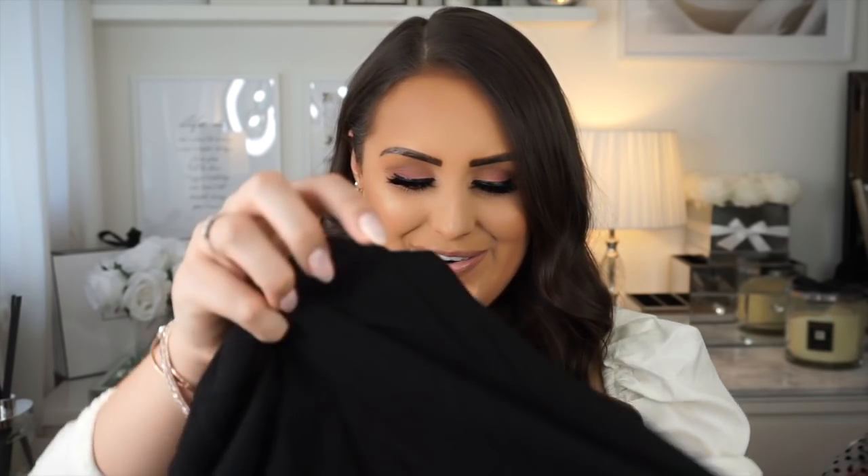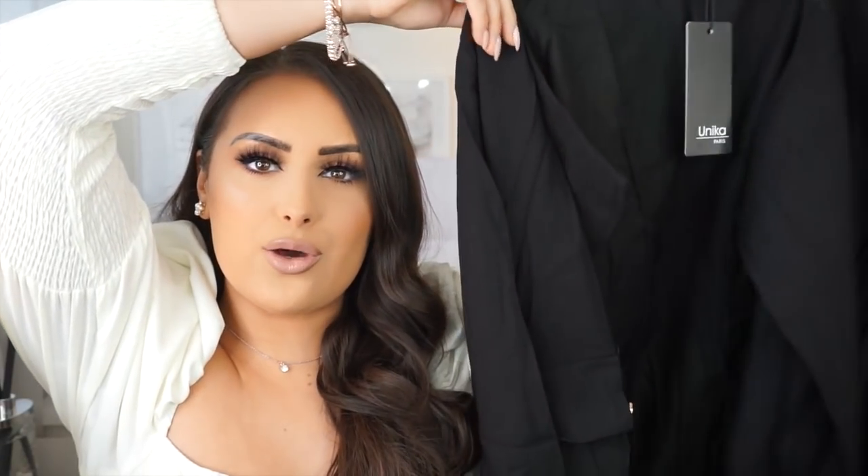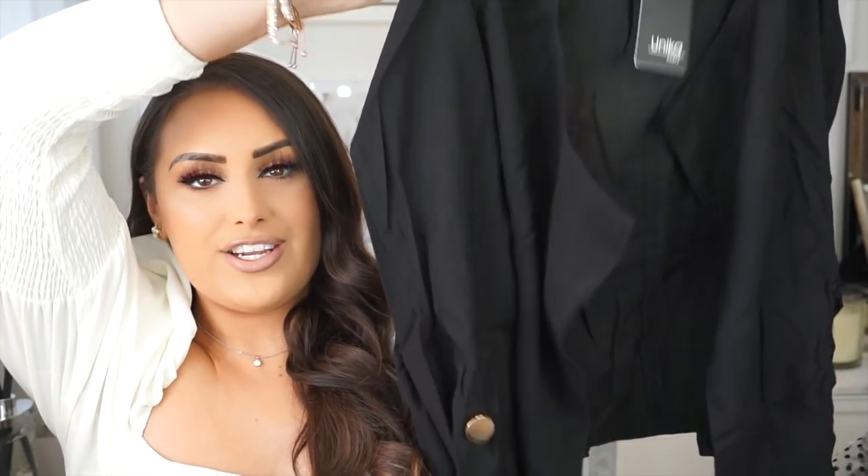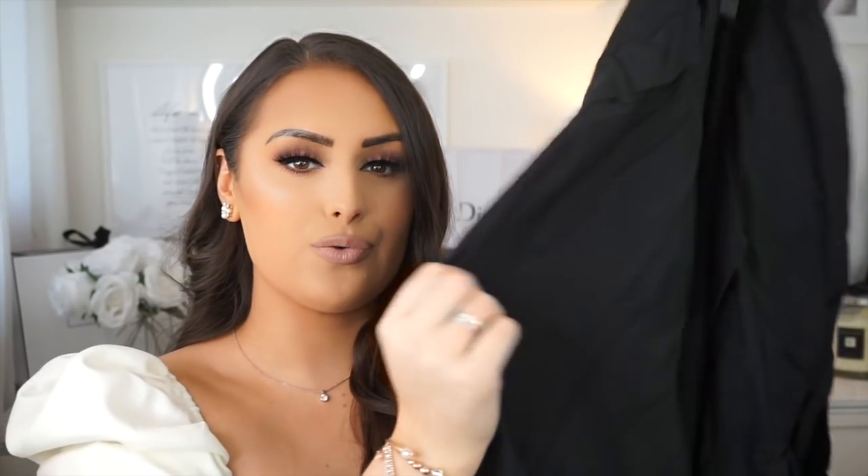My camera died — sorry about that! The next item is a beautiful black blazer I've been hunting for ages. I love the details: beautiful decorative gold buttons and little pockets. It's got more of a waterfall style. It needs a bit of a steam but it looks really lovely, and I think it would go perfectly with the white cami top I showed you earlier.